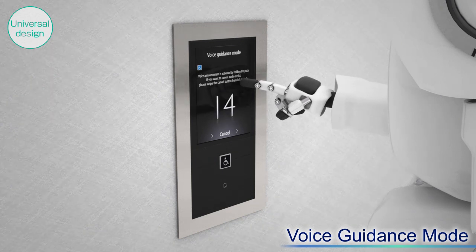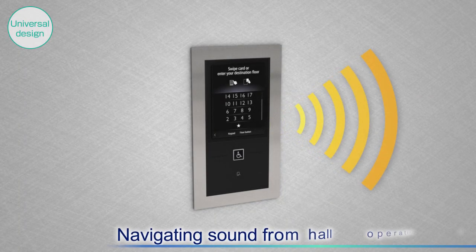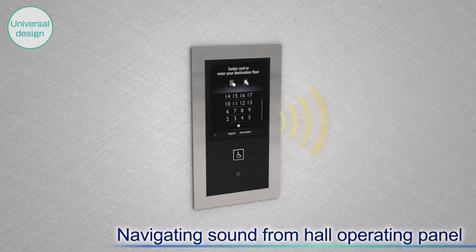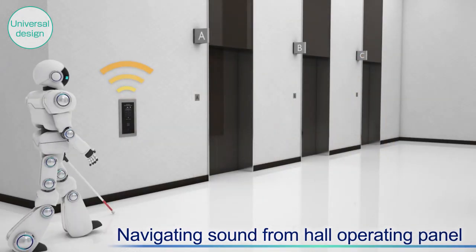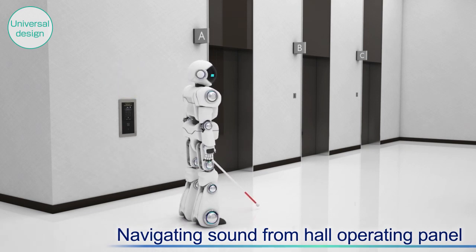The system then announces: '6F-A-9-10-12-14th floor, 14th floor, please take Elevator D.' Navigating sounds will also direct users to the Hall Operating Panel and Assigned Car.